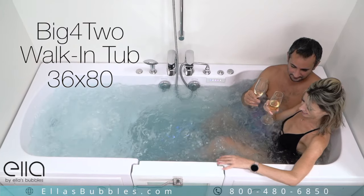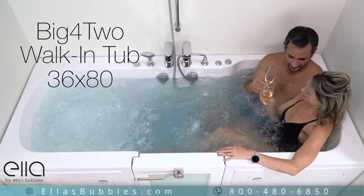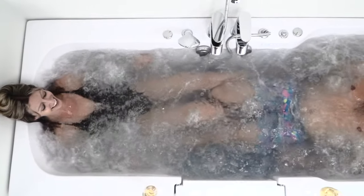Whether you're young, young at heart, an athlete, or someone just looking for some added luxury, this tub meets all of your bathing and therapeutic needs.